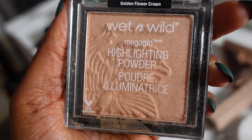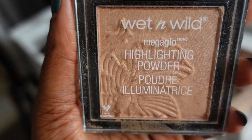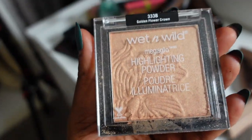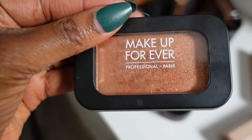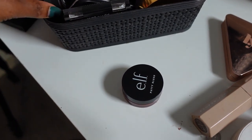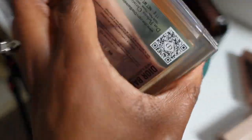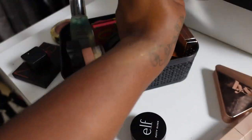This Wet n Wild highlighter — if you know you know. It looks really powdery in the pan and you might think it's too light, but I promise it's not, so I'm keeping this one. Also keeping this Makeup Forever highlighter — you can also use it as a shadow — I really love this color. And my Dior Backstage powder — love it, we're keeping her.